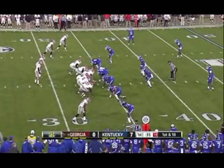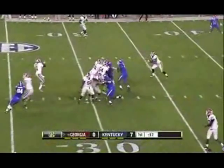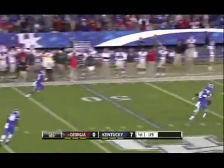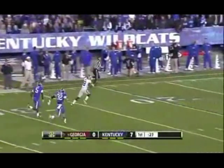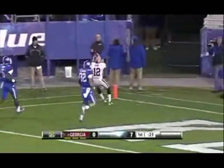Certainly a versatile guy who can do both, but I think they're very happy to get him back, and I know they're going to try to get him the football as much as they can tonight. Now lets it go! Complete! And this one is going to go for a touchdown to Tavares King!